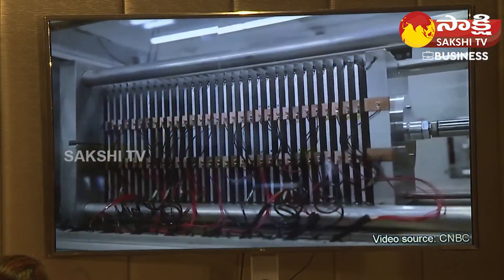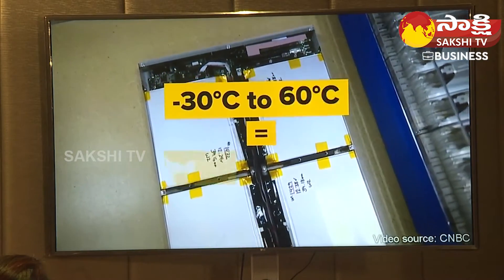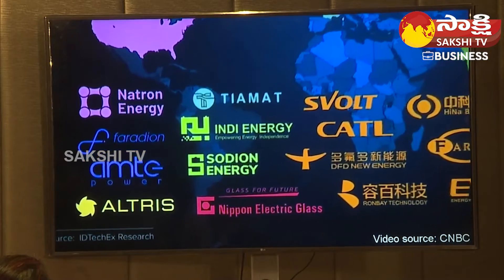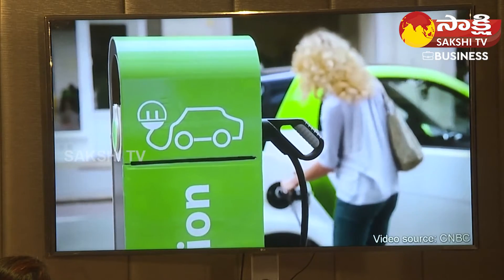Another advantage of sodium-ion batteries is that they have a longer cycle life, meaning the battery can be charged and discharged more times than lithium-ion batteries, and can operate in a wider range of temperatures. Most experts believe that sodium-ion batteries have the potential to act in tandem with lithium-ion technology, alleviating some of its supply constraints rather than replacing it entirely.